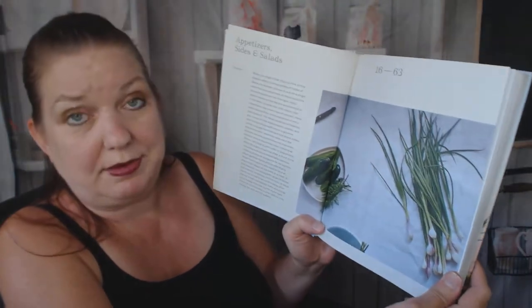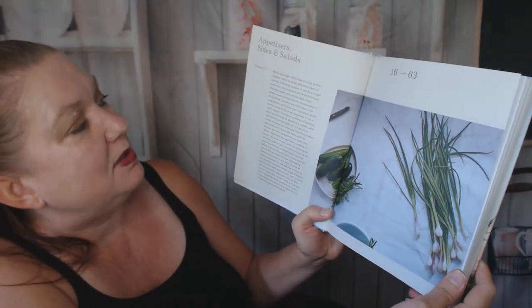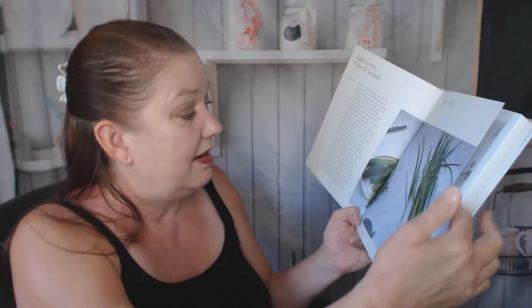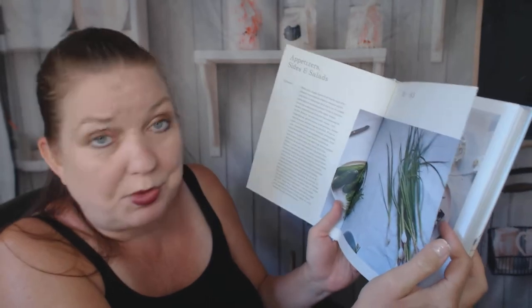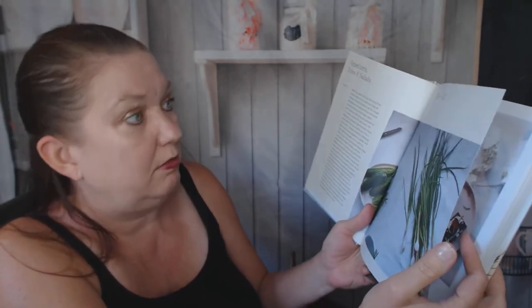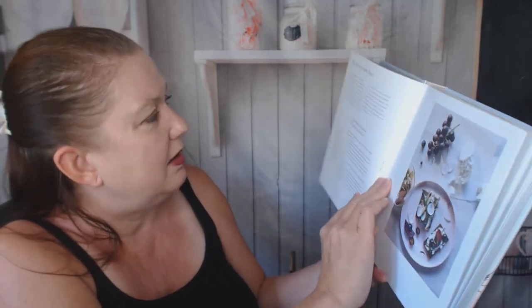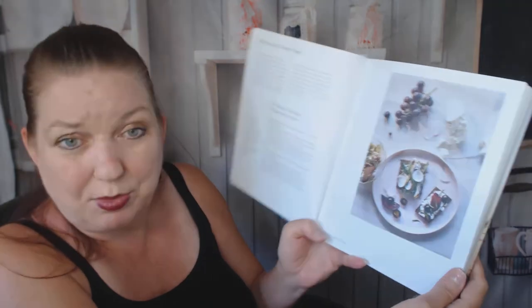And the chapter starts — appetizers, sides, and salads. She's teaching us about Russian cuisine, I like that. If you haven't watched a lot of my cookbook look-throughs, I'm not going to show you the whole book because that's not fair to the author and publisher. Just giving you a little hint. I don't want to spoil it all for you. You can get it from your library or buy it.